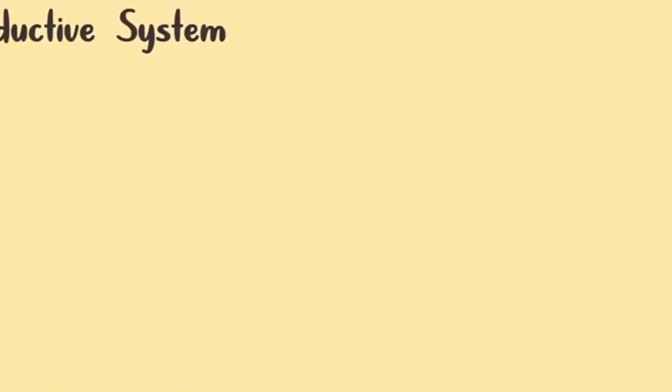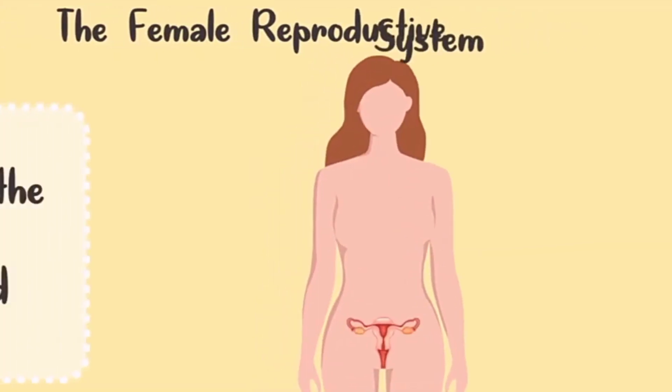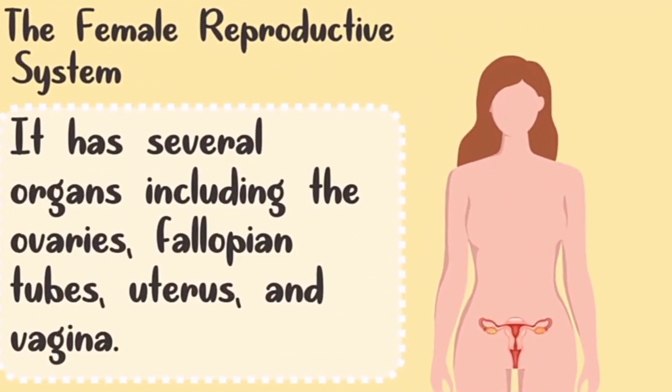Yes, you heard it right — the female reproductive system. All females have all these organs. The female reproductive system has several organs including the ovaries, the fallopian tube, the uterus, and the vagina.